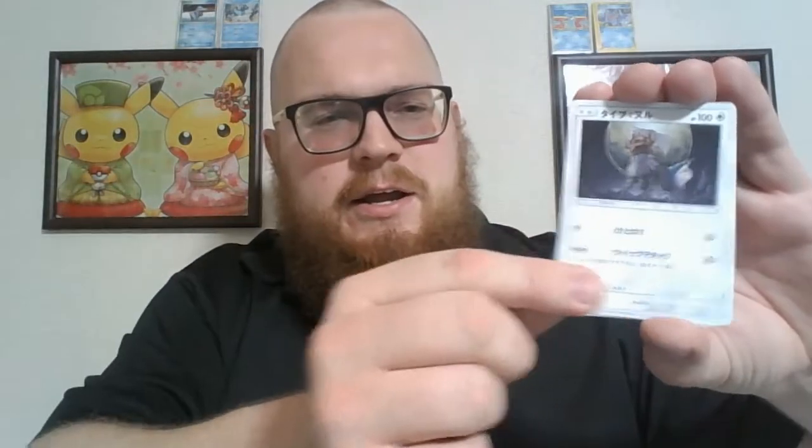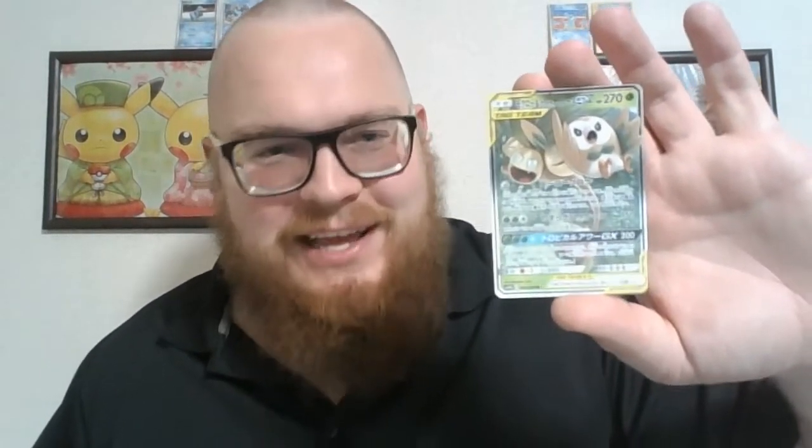We've got a Tapu Fini, a Magneton, and another surfboard — I've pulled like four of these in the last two openings. On to the second pack. We've got a Z-Card, a Noctowl, a Praying Mantis, a Fletching, a Regular Rare Lolan Exeggutor, and a Rowlet. Very cool — what a cute pairing. I am going to sleeve that up.